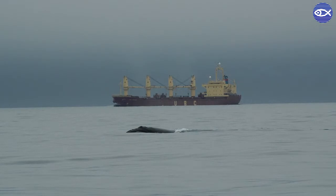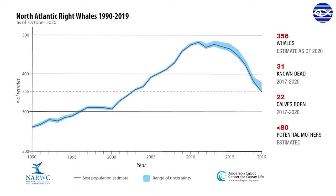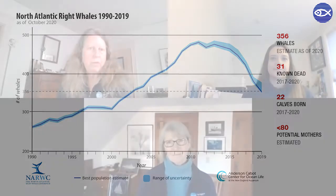As curators of the photo ID catalog, we are responsible for monitoring how many right whales there are, but the photo ID catalog can be and is used for other studies as well. Over the history of our program, we have developed several methods that also utilize the photo ID photographs to provide insights on how right whales are impacted by human activities.